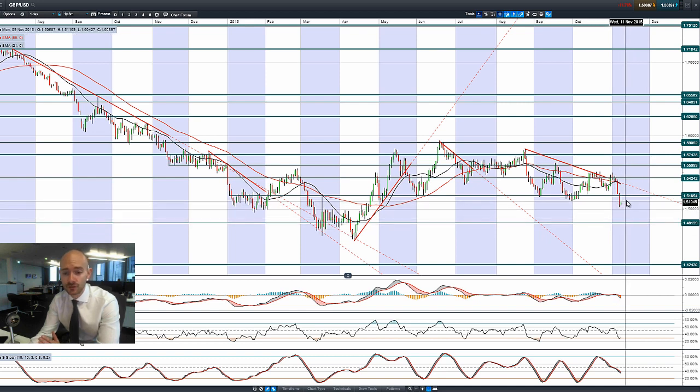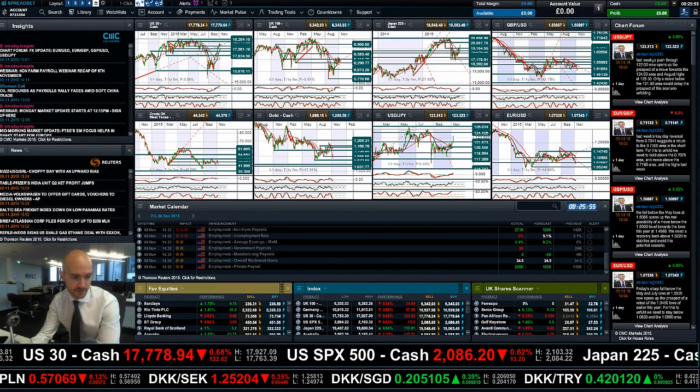If we do get any sort of retracement back up to here, this is an important strategic level. It depends on how the macro data comes out of the US — if that suddenly starts to weaken, then you have an argument. If the sterling data comes in a lot stronger than expected, then you have an argument. The overarching theme of higher interest rates in the US is going to be a major driver of directional moves in the future.